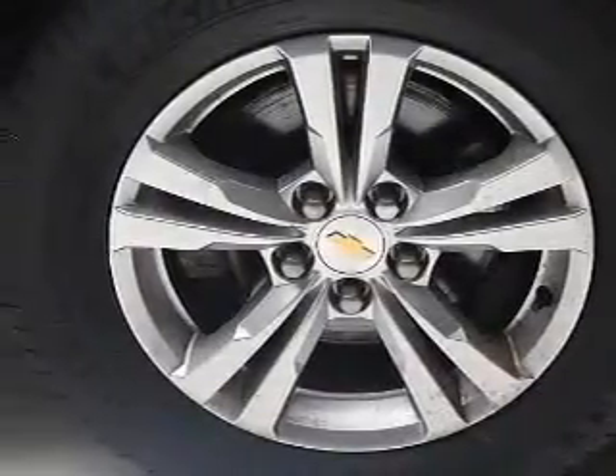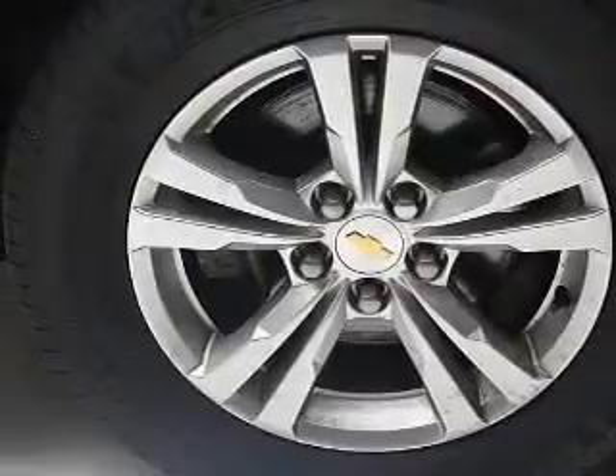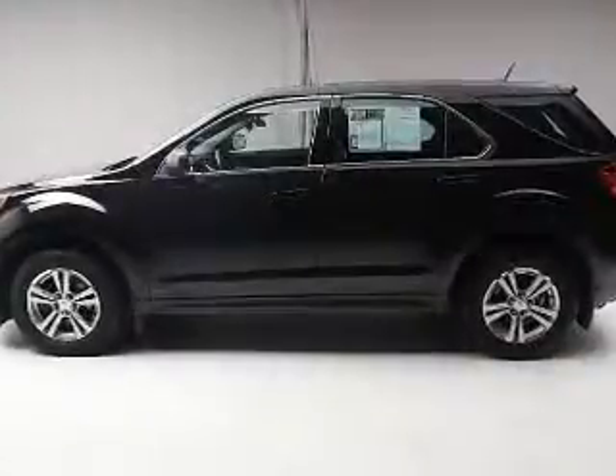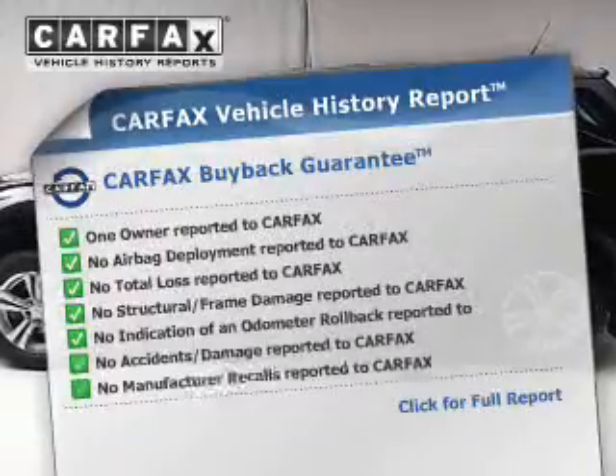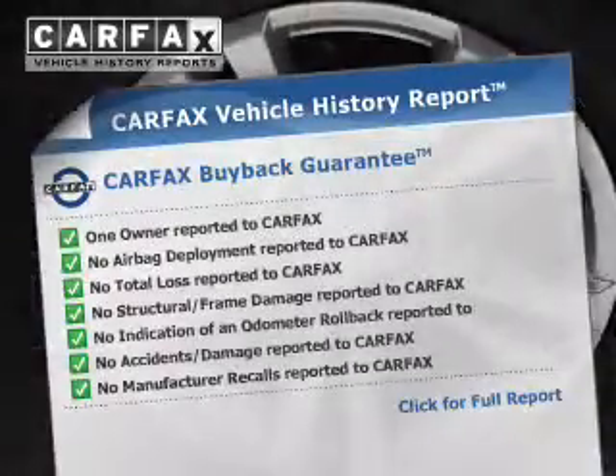Stand out from the crowd with premium wheels. The anti-lock braking system will help deliver you safely to your destination. An included Carfax Vehicle History Report allows you to purchase with confidence and the knowledge that your buy was a smart choice.